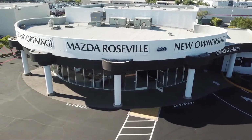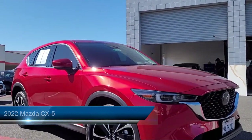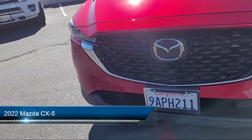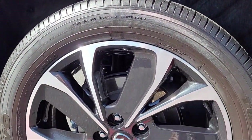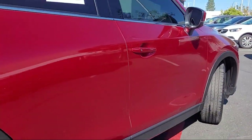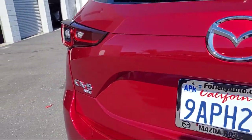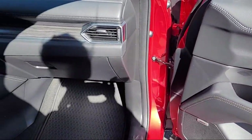Welcome to Mazda Roseville, and here's a look at another one of our great vehicles from our inventory. It comes equipped with a Bose premium audio system, ventilated front seats, heated front seats, keyless entry, Homelink, rain-sensitive windshield wipers, rear view camera, heated rear seats, auto high beam headlamp control, and alloy wheels, and has less than 10,000 miles on the odometer.